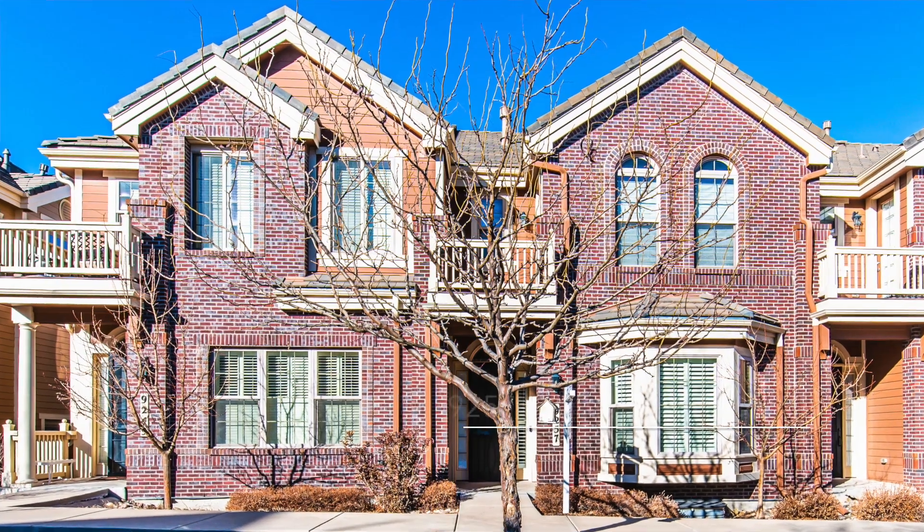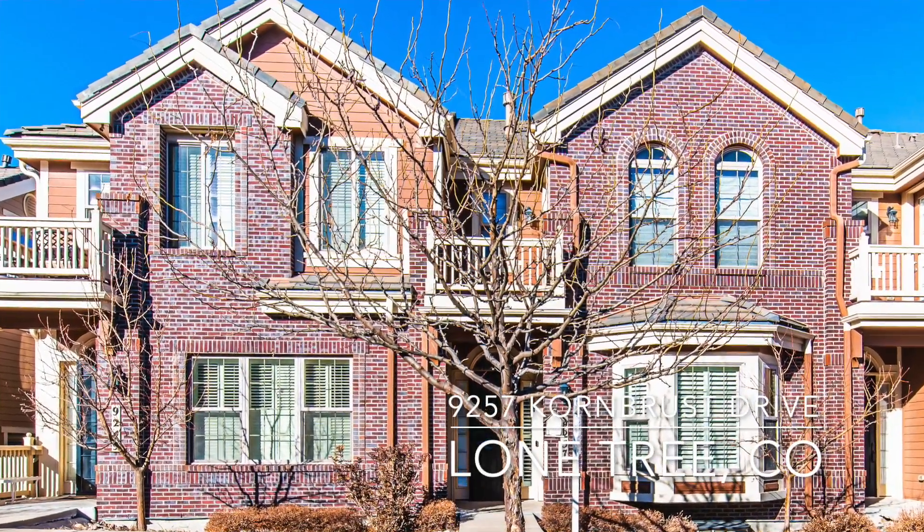Michelle Romano here with the Elite Home Sales Team at RE/MAX Professionals, currently standing in our new listing located at 9257 Cornbrush Drive in Lone Tree.